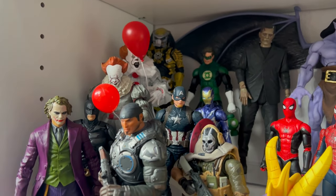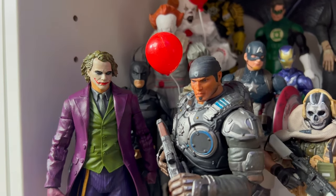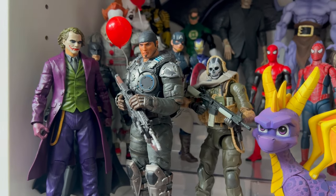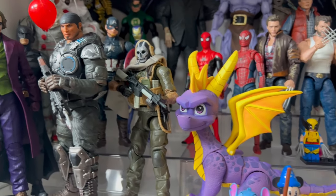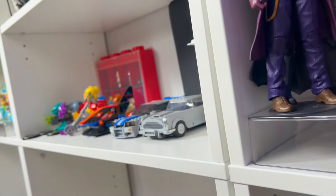We have some Pennywise over there. We have the very few McFarlane figures — the Joker, Heath Ledger, and the Dark Knight. And then Gears of War Storm Collectibles; I still need to get Coal. Then we have Ghosts, the NECA Spyro, some Legos right here which should actually go on that other shelf over there.